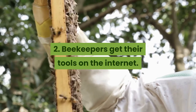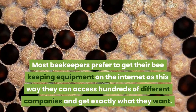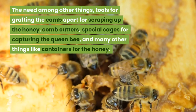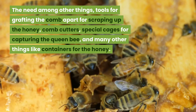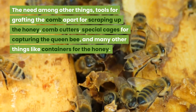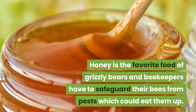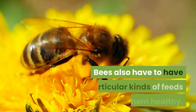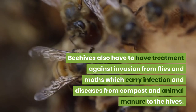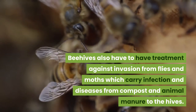Most beekeepers prefer to get their beekeeping equipment on the internet, as this way they can access hundreds of different companies and get exactly what they want. They need tools for grafting the comb, scrapers for the honeycomb, cutters, special cages for capturing the queen bee, and containers for the honey. Honey is the favorite food of grizzly bears, and beekeepers have to safeguard their bees from such pests. Bees also need particular feeds to stay healthy, and beehives require treatment against invasion from flies and moths, which carry infection and diseases.